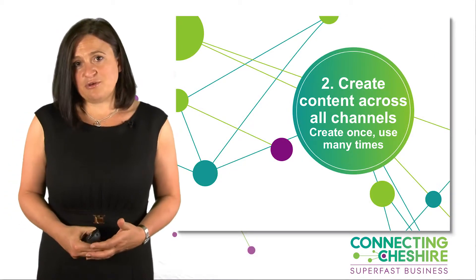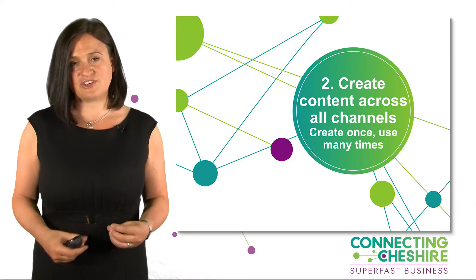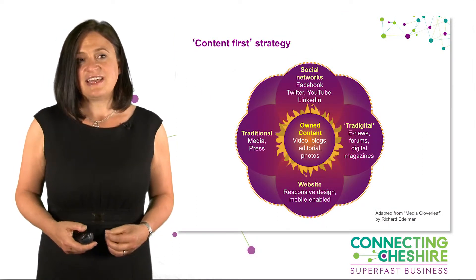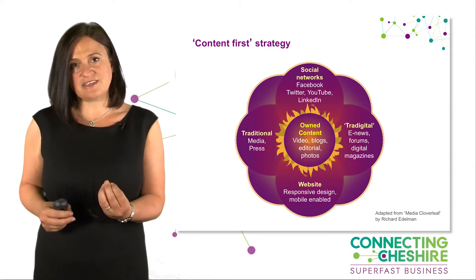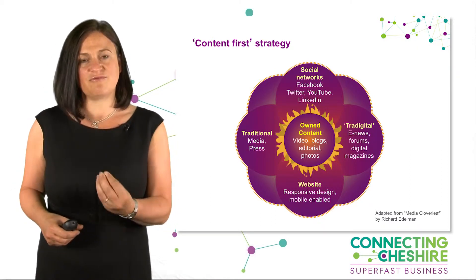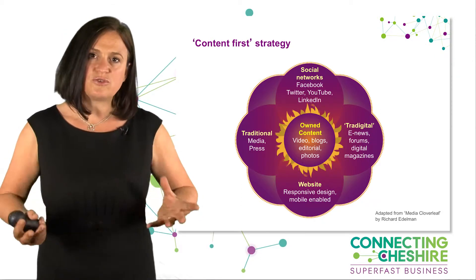The second thing I want to talk about is content — and I've touched on it in the first area. Content means photographs, video, and editorial. The concept is that if you get that content right and think about content first, you can then use it across all your channels.